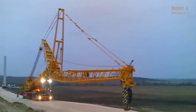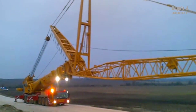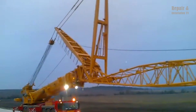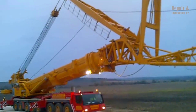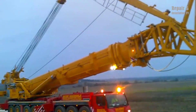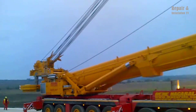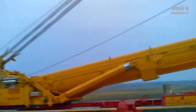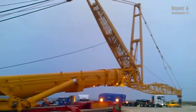In the hands of an experienced operator, the LTM 1500-8.1 can quickly and safely install the first three towers in a wind farm, helping to jumpstart the construction process and ensure that the project stays on schedule. Whether you are building a small wind farm or a large-scale renewable energy project, the LTM 1500-8.1 is a versatile and reliable crane that can help you get the job done.